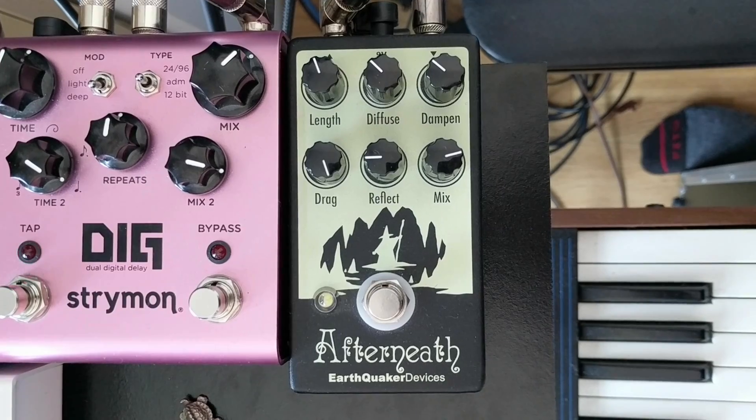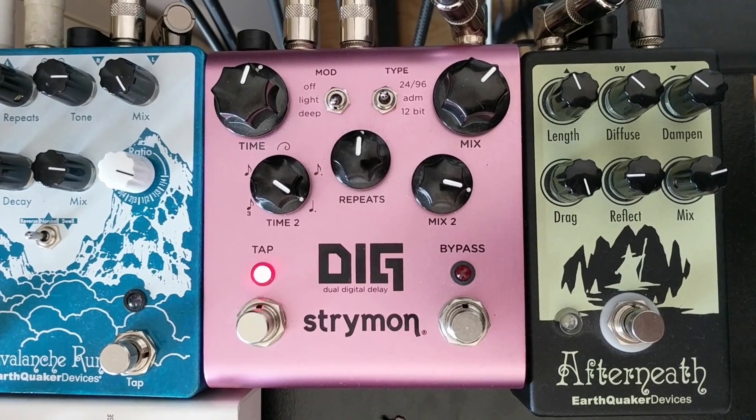It was my first analog synth that I bought. But when I first got it, I wasn't really feeling it too much — I couldn't really get the sounds that I wanted out of it. As soon as I connected the Afterneath and the Dig into it, that's when I was like, all of a sudden, why didn't I try this before? This is the sound that I wanted.